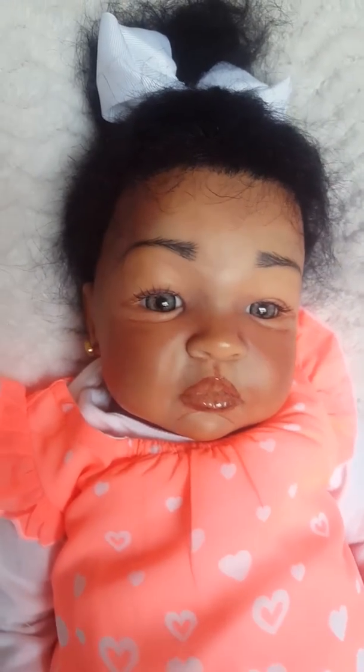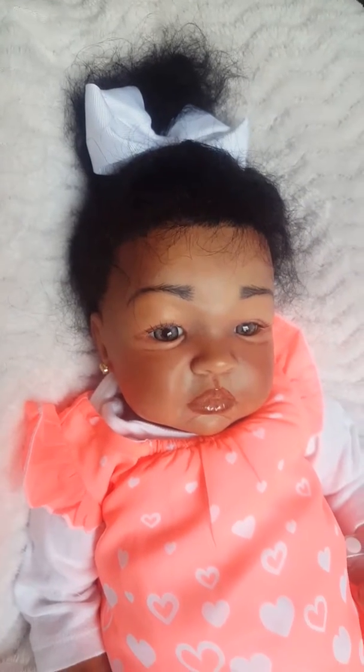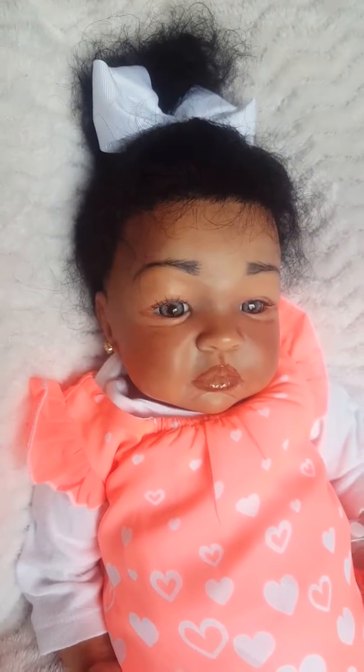She looks so pretty in this color. The client picked absolutely beautiful eyes that match her skin tone perfectly. She has human hair that has been rooted and sealed. She has artificial lashes that have been securely glued.